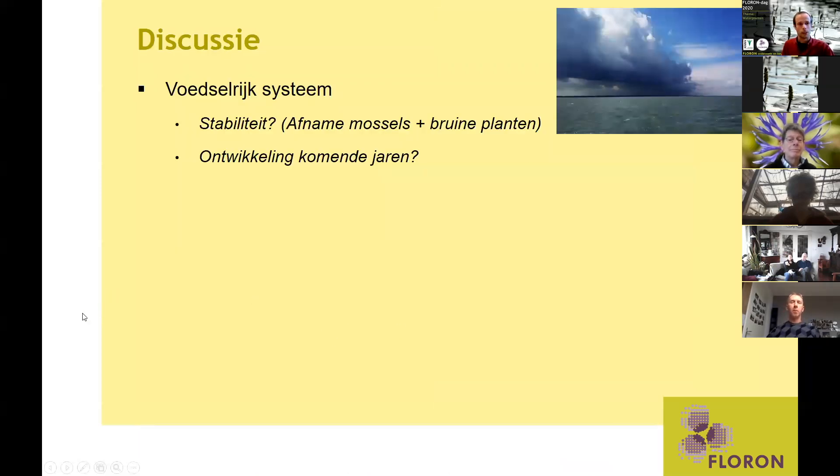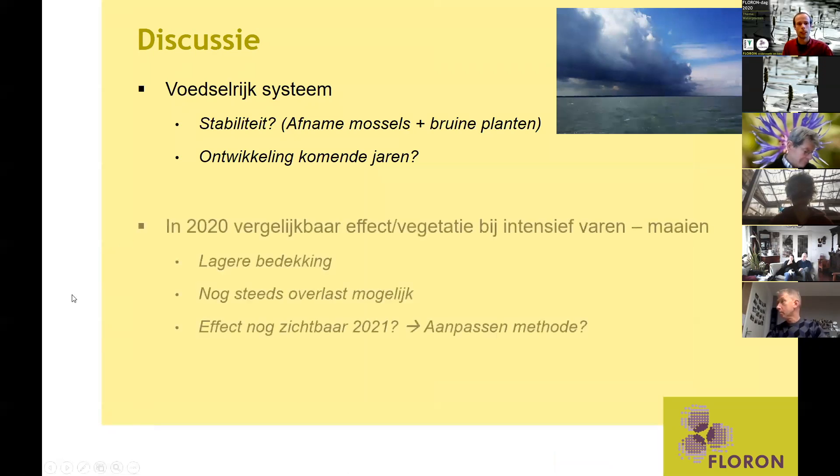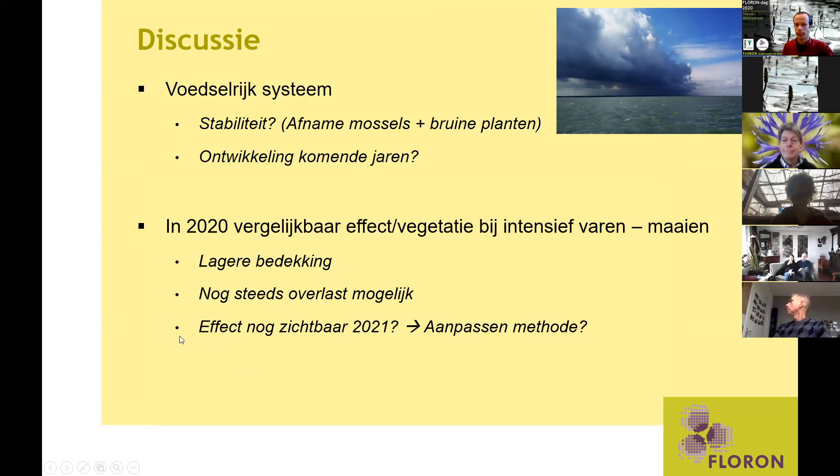Een korte samenvatting: het is een voedselrijk systeem en we hebben vraagtekens bij de stabiliteit. We zijn benieuwd naar de ontwikkeling van de komende jaren. In 2020 zagen we een vergelijkbaar effect op de vegetatie van intensief varen en maaien — steeds een lagere bedekking — maar overlast is ook nog mogelijk. Het intensief bevaren leidde niet tot een dermate reductie in bedekking dat daar geen sprake meer van is. We zijn ook benieuwd of die lijnen die we op de luchtfoto zagen nog in 2021 zichtbaar zijn. Dit was het eerste jaar van het onderzoek en we hopen dit komend jaar te kunnen volgen.